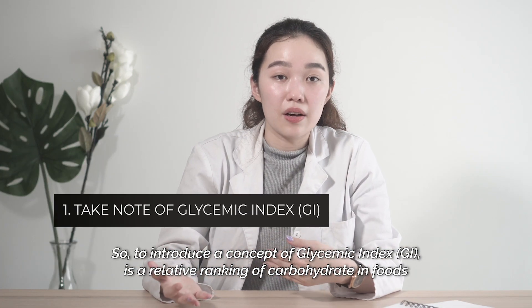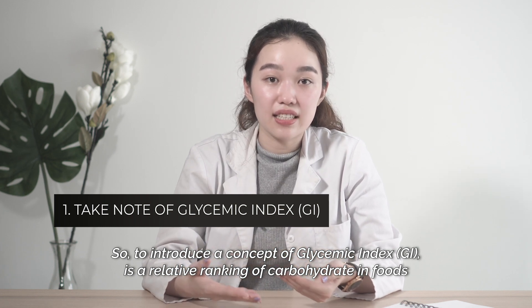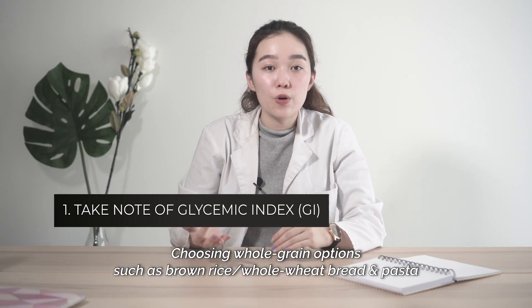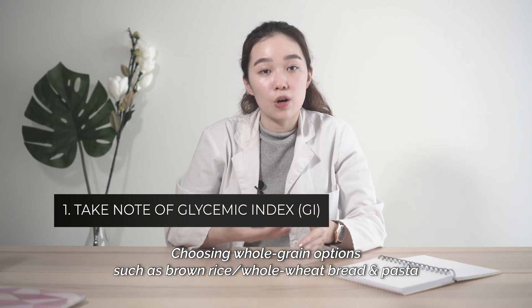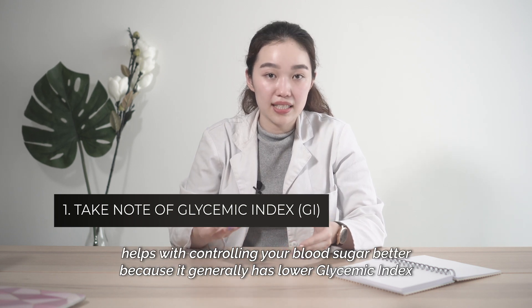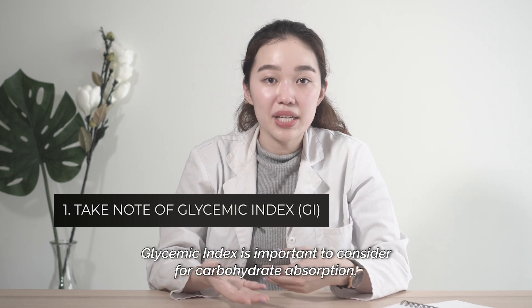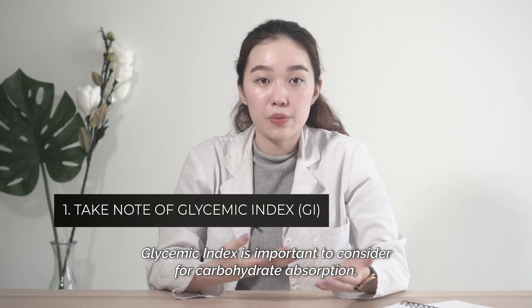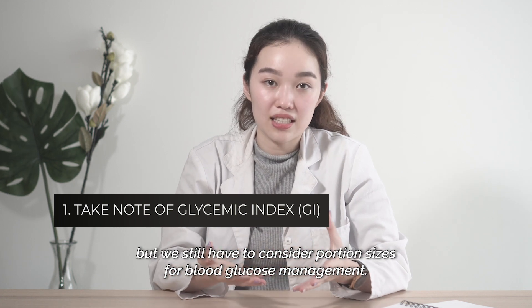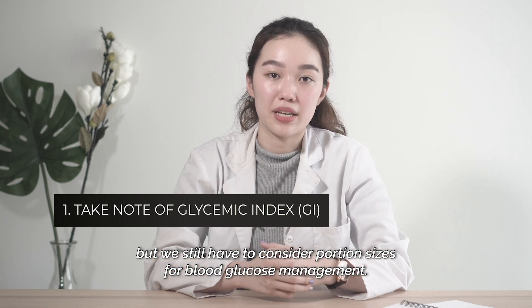To introduce a concept called the glycemic index — it's a relative ranking of carbohydrates in foods according to how they affect blood glucose levels. Choosing whole grain options such as brown rice or whole wheat bread and pasta helps with controlling your blood sugar better because they generally have a lower glycemic index. Glycemic index is important to consider for carbohydrate absorption, but we still have to consider portion sizes for the full picture of blood glucose management.